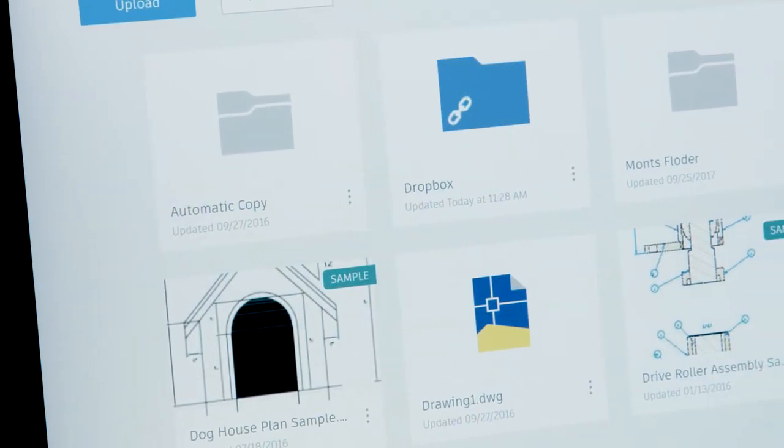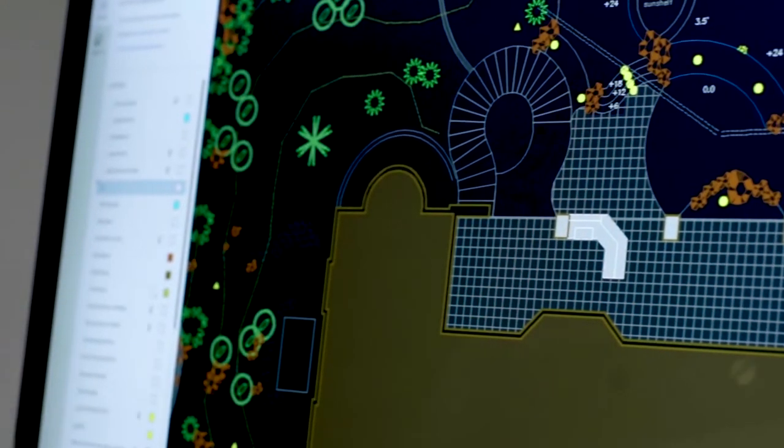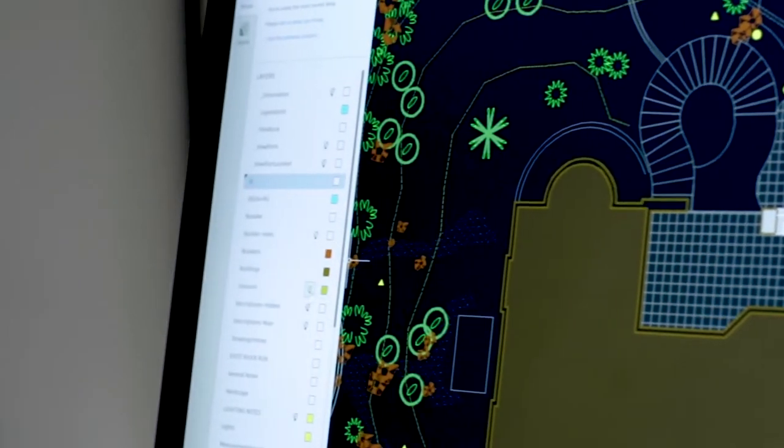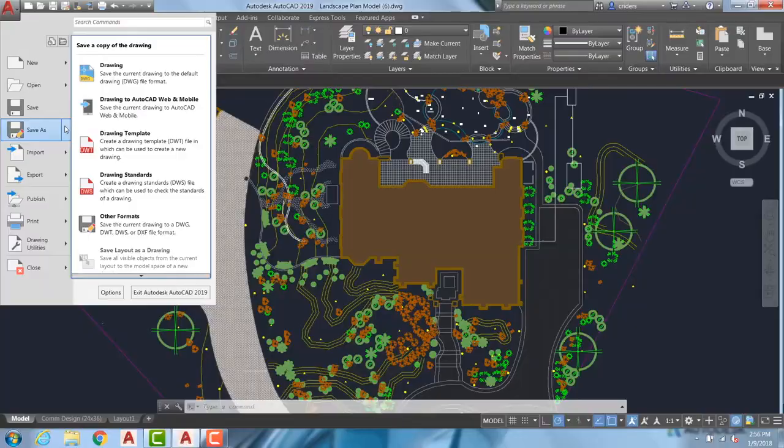All the work that you do in AutoCAD web app is accessible when you switch devices, so you can pick up where you left off when you work from home or off-site. To make the most of the web and mobile apps, when accessing AutoCAD 2019 from the desktop environment there's a new save to web and mobile capability, which enables users to save drawings and make them available on a web browser and mobile device.